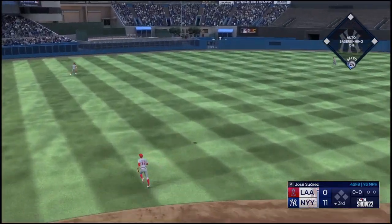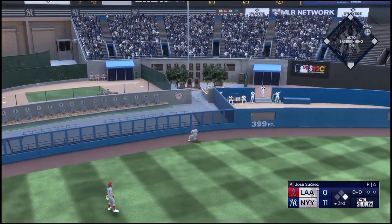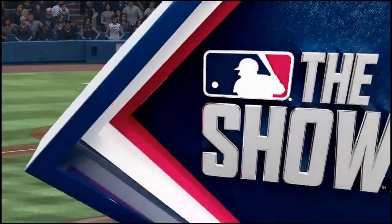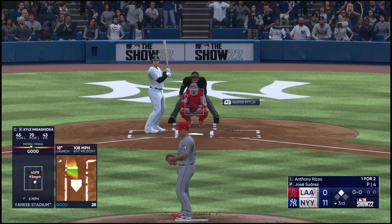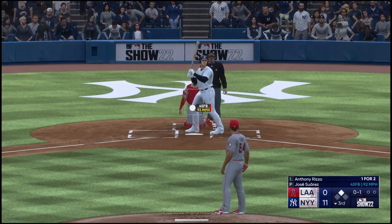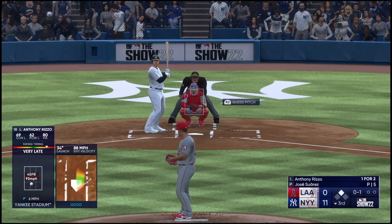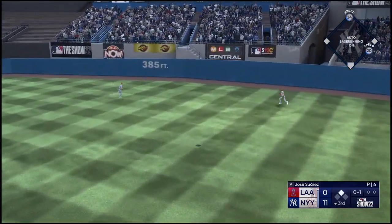And it one-hops the wall for a leadoff double — didn't take long to get a result for that at-bat. Everything was mechanically sound with that swing — that's pretty much what you want to replicate with every rep you take. You want good balance, barrel directly to the baseball, and good long extension after contact out in front of home plate. There are a lot of doubles in a swing like that.